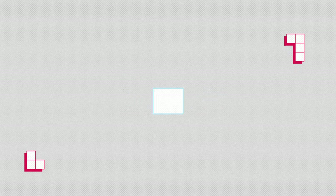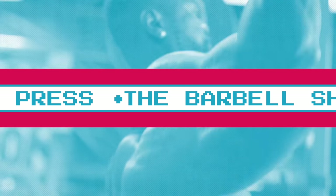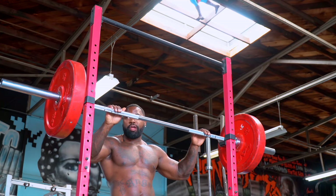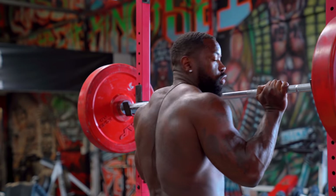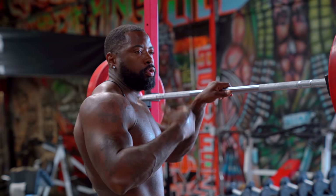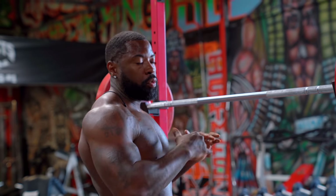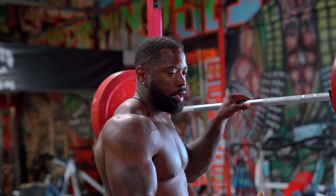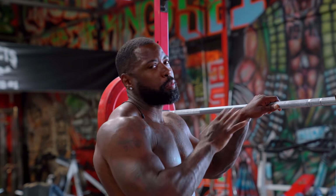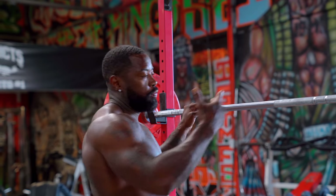The first movement is the barbell shoulder press — this is the primary exercise. I like to do these standing because you develop a very strong core, you're working stabilizer muscles, and you're training your whole body while holding that heavy load. It's harder — you have no leverage like when you're sitting down. When you stand, you get more results. We always choose the harder route.